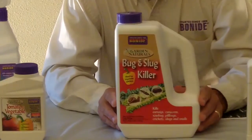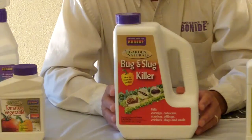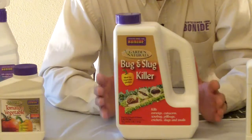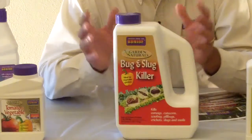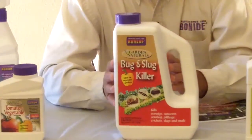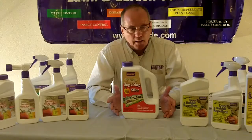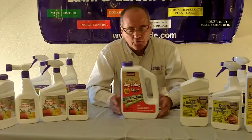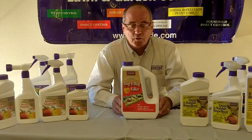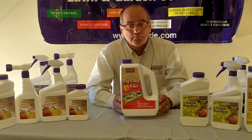The next item is the Bug and Slug Killer. Bonite currently has our Slug Magic, which contains iron phosphate. This Bug and Slug has the iron phosphate but also has spinosad added to it. Spinosad is an insecticide. The patented formula lures insects and bugs away from their hiding spots to come and feed on this product, and once they feed on it, they go away and die. It works on ants, earwigs, cutworms, and of course slugs. The product lasts up to four weeks — a nice long-lasting approach. It's a patented pelletized formula, and you can use it on vegetables, fruits, and berries.